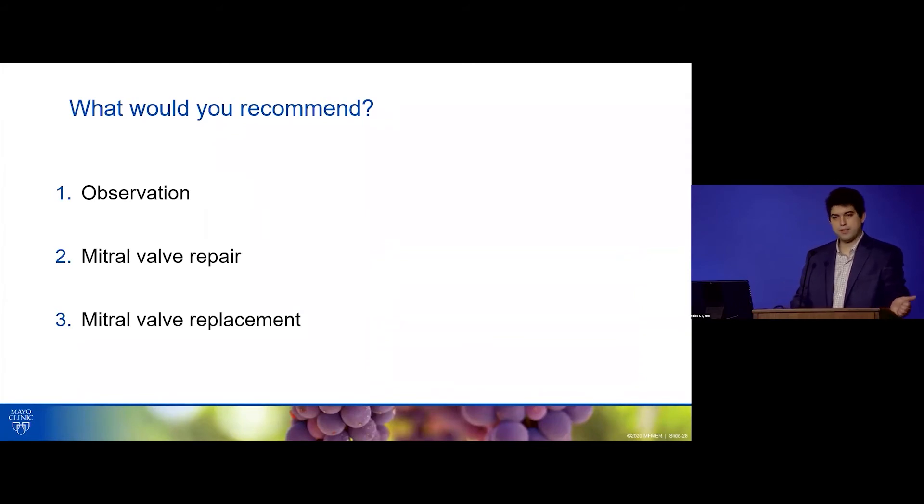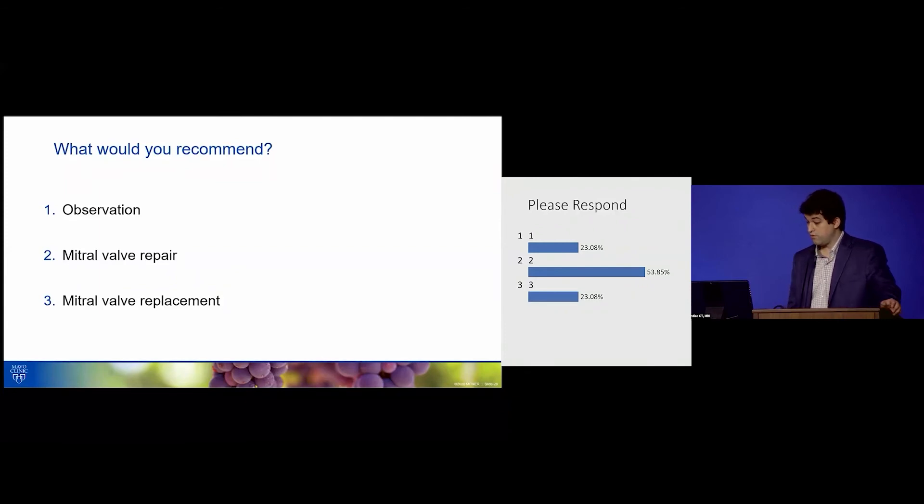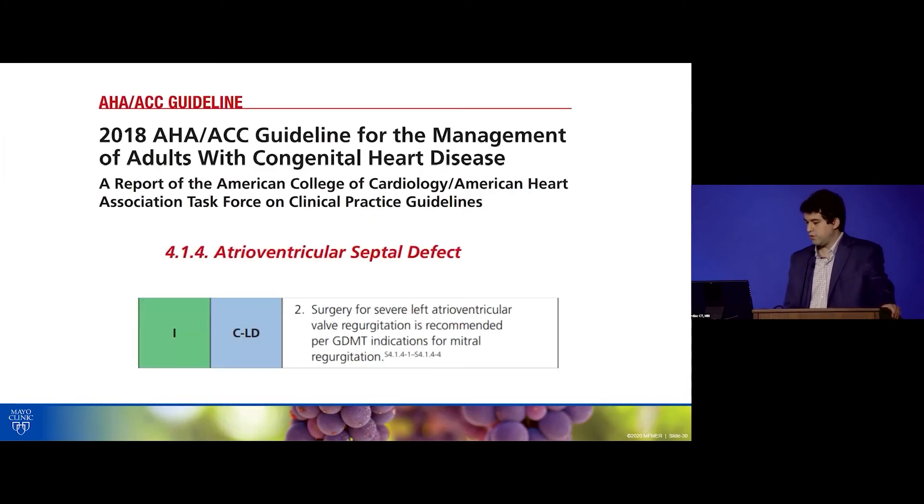This asymptomatic patient — who just delivered a baby — has known severe MR with a dilated ventricle. The vote: would you recommend observation, mitral repair, or valve replacement? Most of you said mitral valve repair. The American ACHD guidelines say to manage MR in a congenital patient just like primary MR in acquired heart disease — which is somewhat counterintuitive, because they're completely different. There is very little published data to guide management in this population.